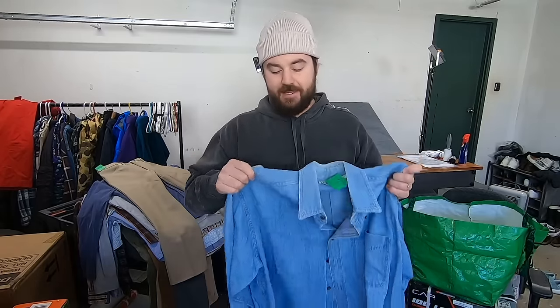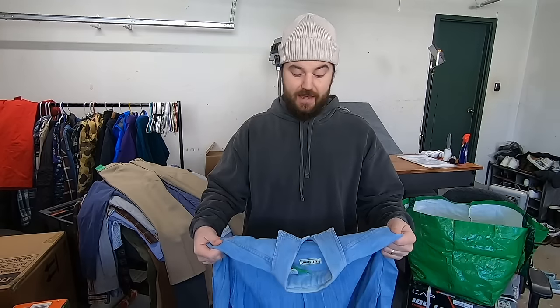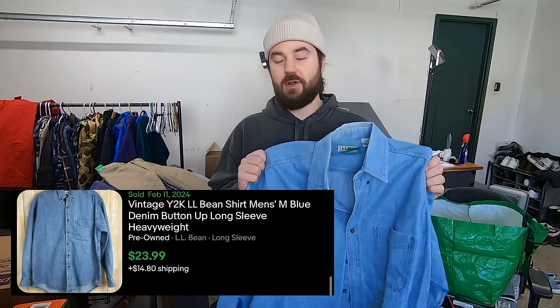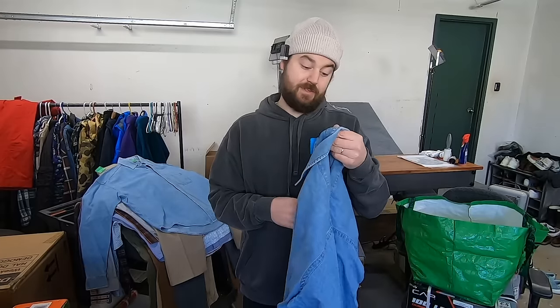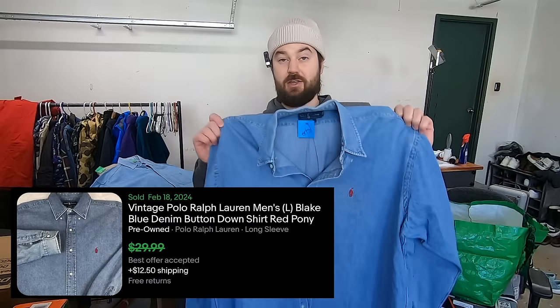I paid six bucks for this L.L. Bean denim shirt. I really love these heavyweight denim shirts from outdoor brands or other big brands with a high retail value because denim shirts tend to stand out a little bit more than your typical button-downs. This one was made in Canada, so it definitely has a vintage look on the tag. A vintage L.L. Bean denim shirt — I'm sure this is a great pickup for six bucks. I would guess 25. And everything I just said on the last item, you can duplicate on this one — this is a vintage Ralph Lauren denim shirt. Same thing goes for this.